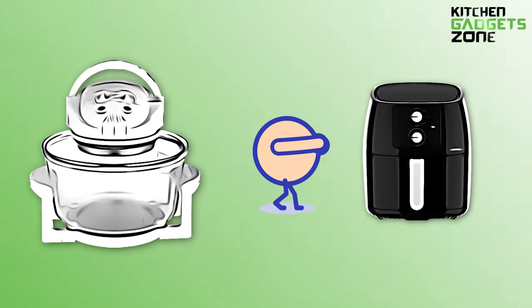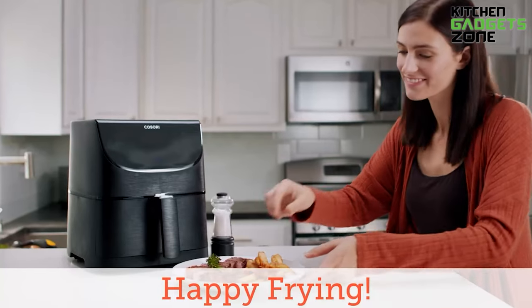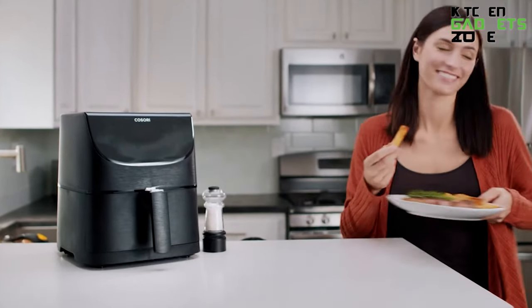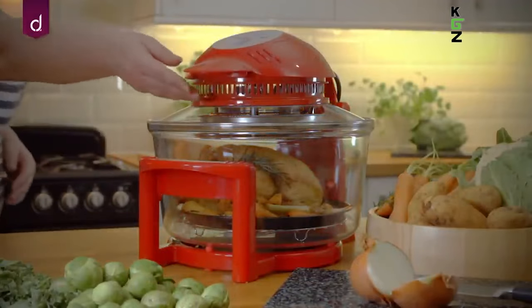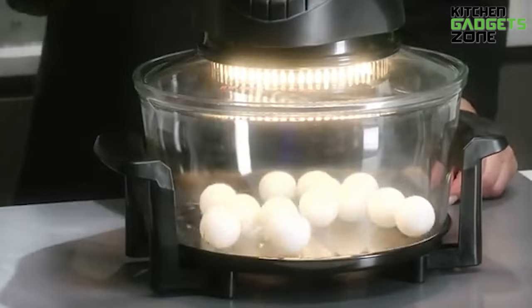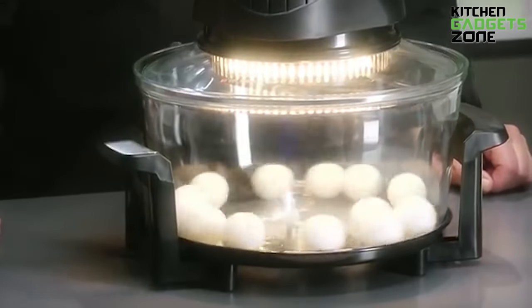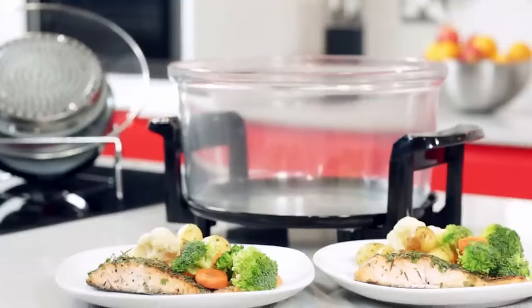Can a halogen oven beat an overrated air fryer? While air fryers have gained acclaim for their ability to deliver crispy dishes with minimal oil, halogen ovens offer a unique combination of convection, halogen, and infrared technologies. This video delves into the distinctive features of halogen ovens and examines their potential as a cost-effective alternative to air fryers.